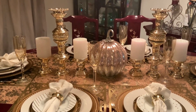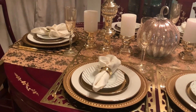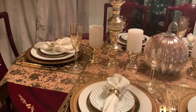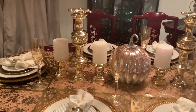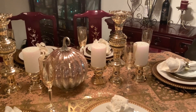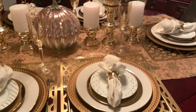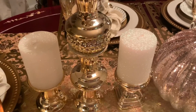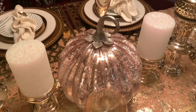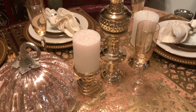Gold rim salad or dessert plates came from Home Goods — it was a set for $4.99. The champagne glasses came from Pier 1 many years ago. And then the napkin rings came from the thrift store. So this is a very inexpensive, very budget-friendly tablescape, and I think that was the idea of doing the Dollar Tree Glamorous Tablescape for Ellen.